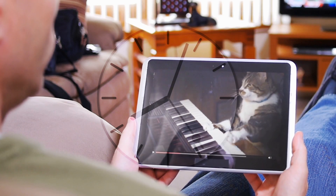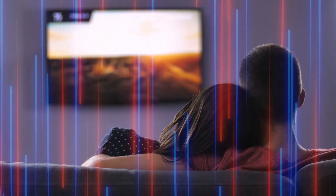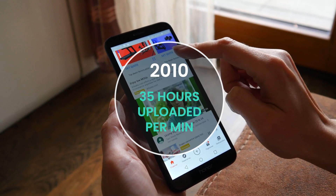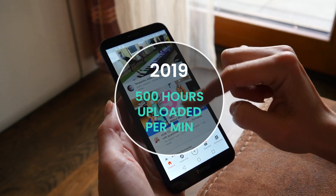The world watches more than a billion hours of video on YouTube every day, and approximately 82% of internet traffic comes from video streaming. In 2010, 35 hours of video were uploaded to YouTube every minute. In 2019, that number has grown from 35 to 500.